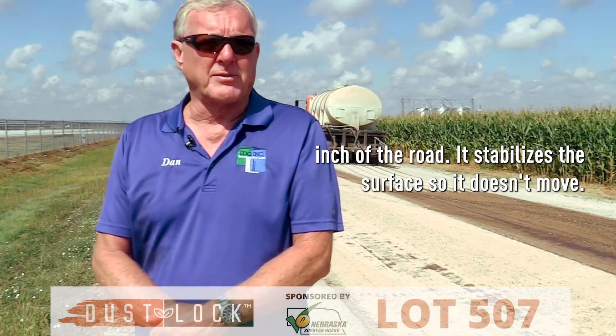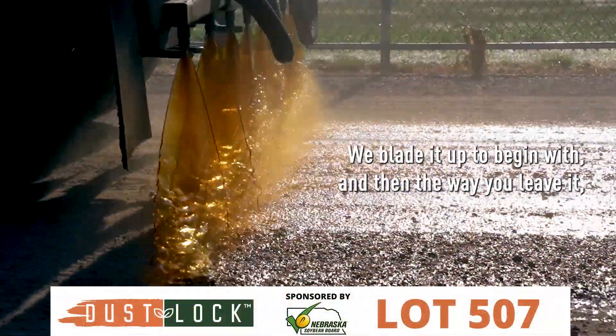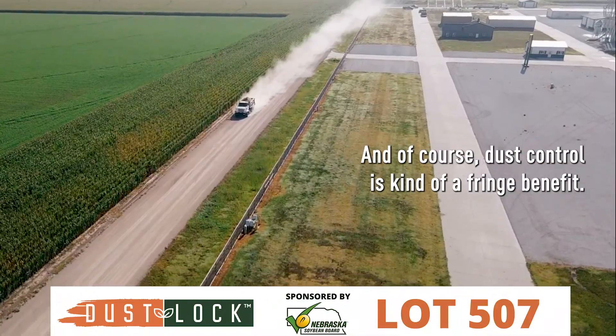The oil does a stabilization process for the top half inch of the road. It stabilizes the surface so it doesn't move. You won't have any more washboard on the road. We've laid it up to begin with and the way you leave it is the way it's going to stay. Dust control is kind of a fringe benefit.